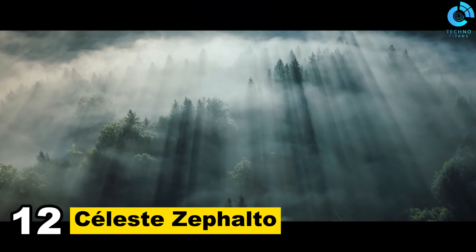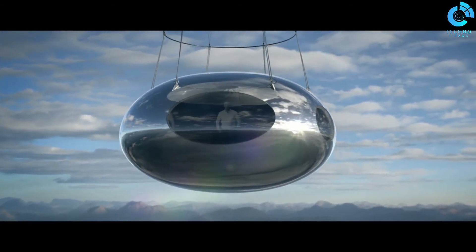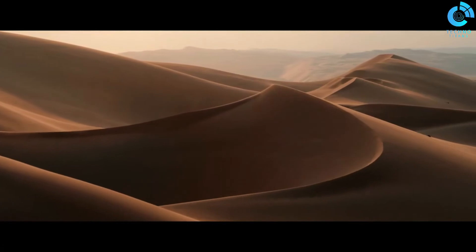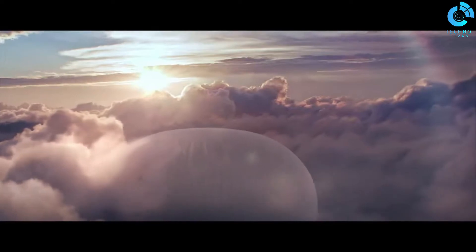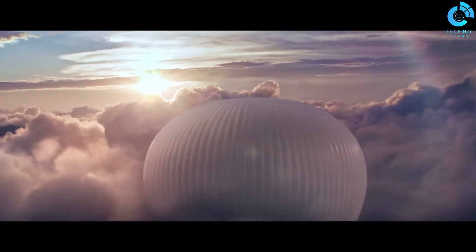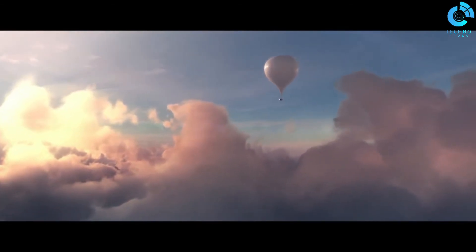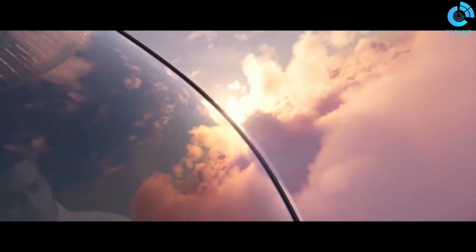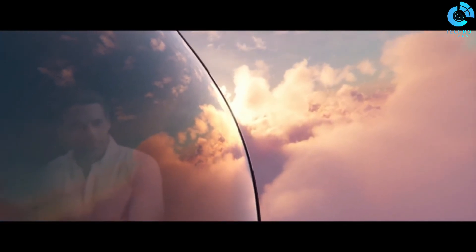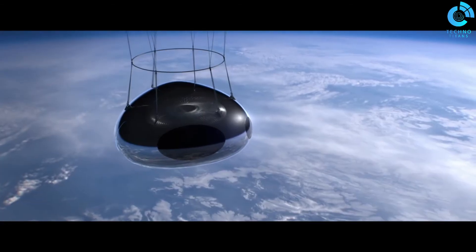Number 12: Celeste Zafalto. Celeste Zafalto is a high-altitude balloon designed to reach the edge of space, developed by Zafalto, a French company specializing in space tourism. The balloon can accommodate up to six passengers and two pilots, offering a panoramic view of the Earth from a height of 25 kilometers. It is made of lightweight composite materials coated with a reflective silver material, and is equipped with a pressurized capsule which provides a safe and comfortable environment for passengers.